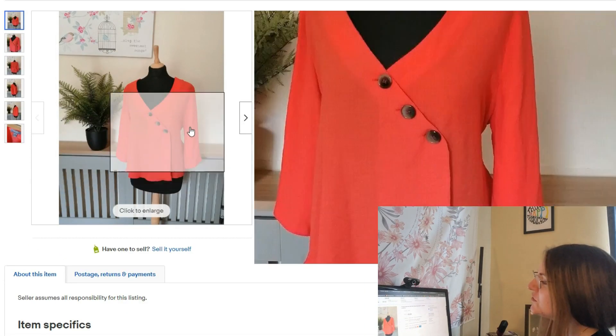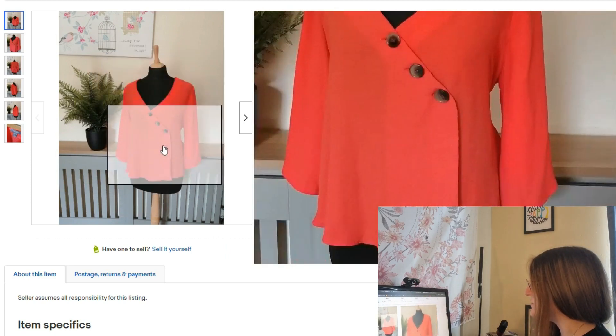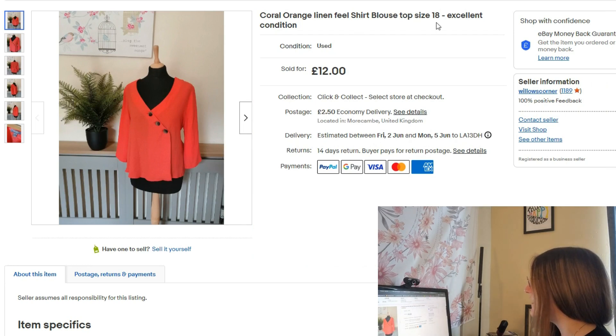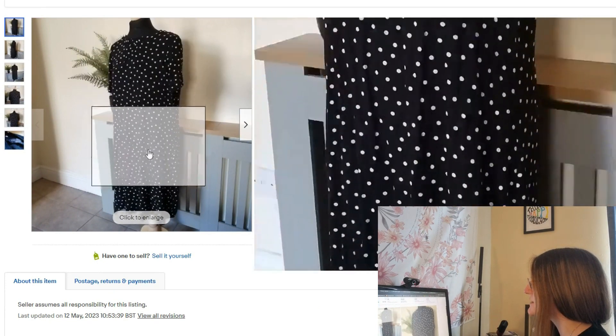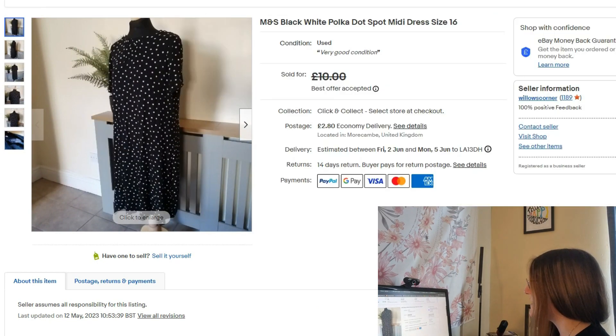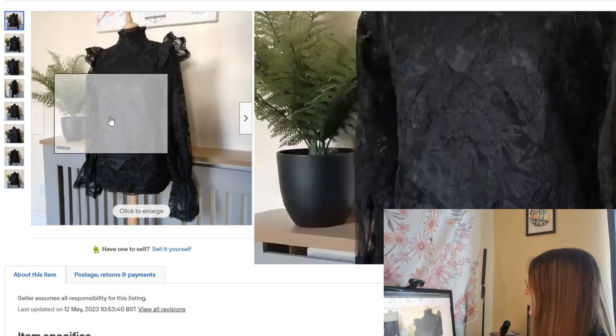This one went really quickly — I think it's because of the colour, it's a really nice bright colour and a great photo too. It's a size 18 that went for £12. Then I sold an M&S sporty dress, listed at £10 but took an offer of £7 because it wasn't anything special. Next is this black lace gothic Victorian frill-shoulder long-sleeve top blouse that went for £15.